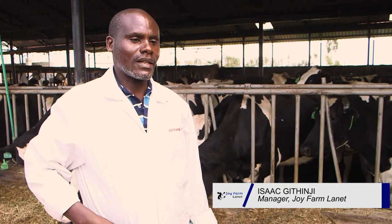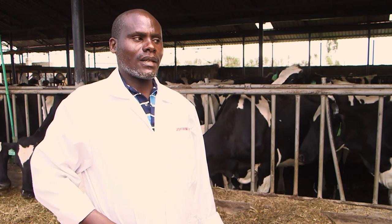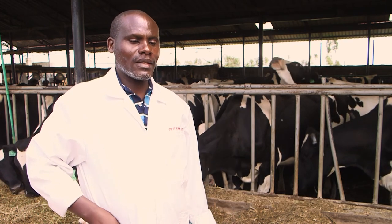Welcome, this is JoyFarmNet. It is situated in Nakuru. Our main activity here is dairy farming.